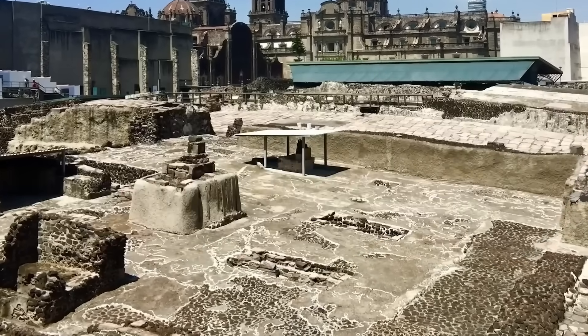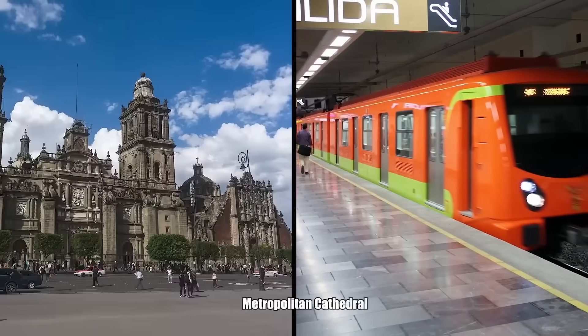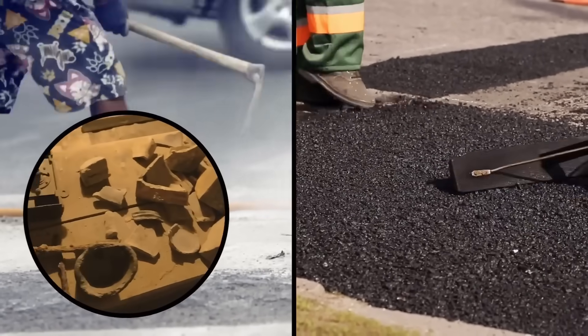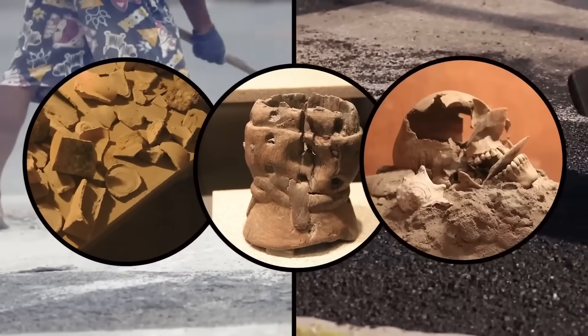There is a great site underneath one of the subway stations near the historic center, and another site underneath the Metropolitan Cathedral. Whenever city workers move in to repave a street, they inevitably come upon ceramic shards, random artifacts, and pieces of old Aztec bones.